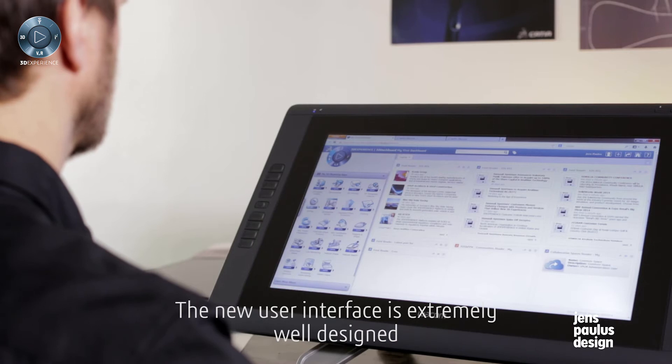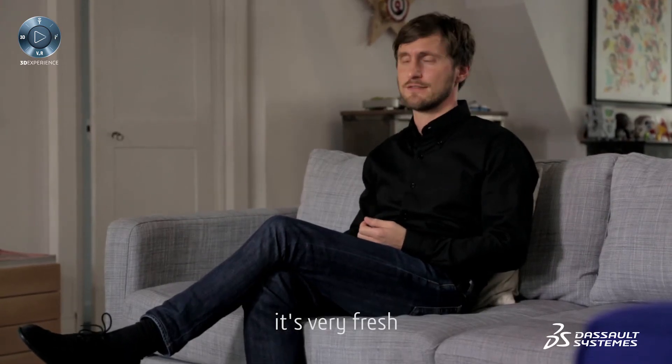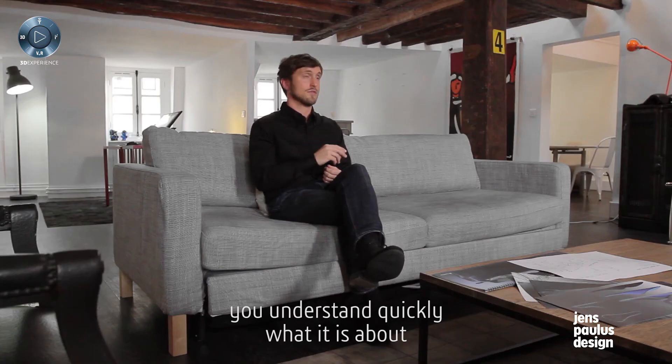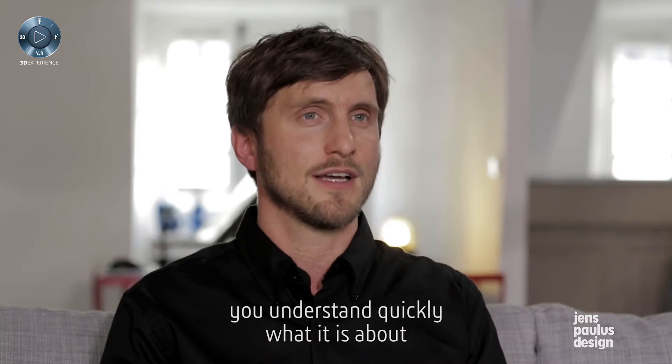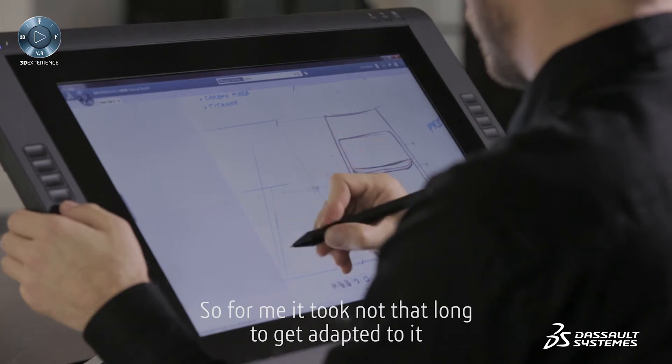The new user interface is extremely well designed in my opinion. It's very fresh and all the icons are designed in a way that you understand quickly what it is about, so for me it took not that long to get adapted to it.